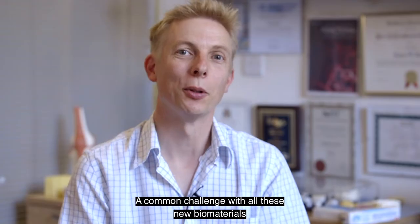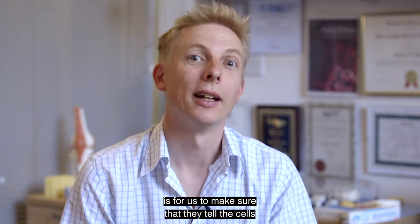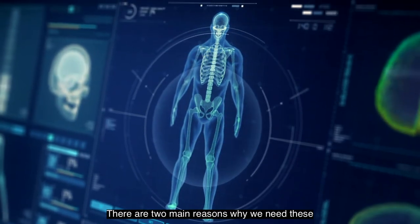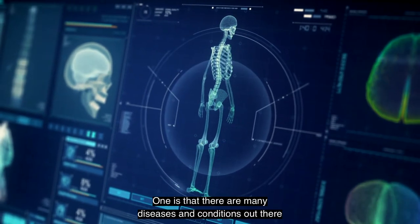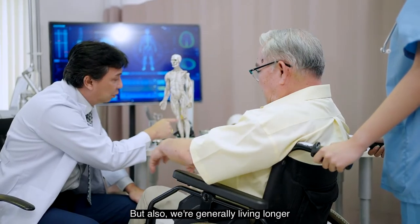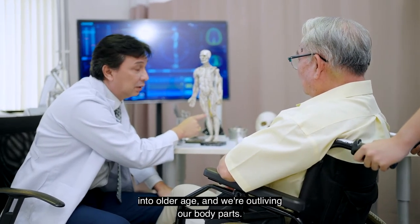A common challenge with all these new biomaterials is making sure that they tell the cells to do what we want them to do, and that they don't make the cells do something we don't want. There are two main reasons why we need these new regenerative biomaterials: one is that there are many diseases and conditions we still don't have effective clinical treatments for, but also we're generally living longer into older age and we're outliving our body parts.